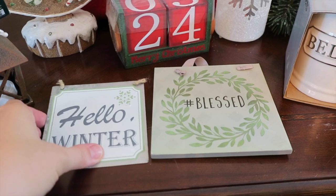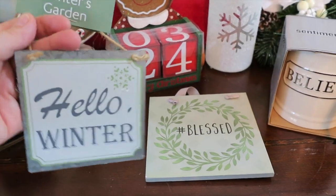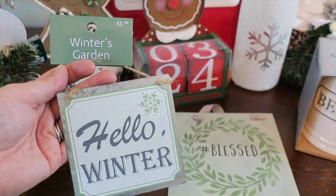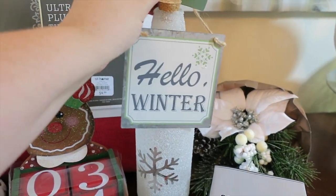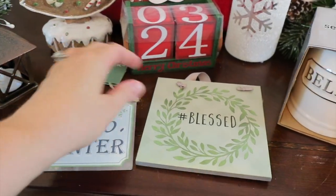First of all, I love giving ornaments, and these little signs could be used as ornaments or they could also be used as a little decor sign around your house. These are super inexpensive — this hello winter sign is only $1.99. You could also add it to one of the other decor items and make it like a little tag, and I think something like this goes with a lot of different styles and would be a fun gift to give.